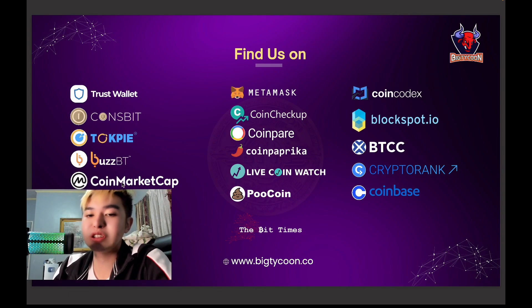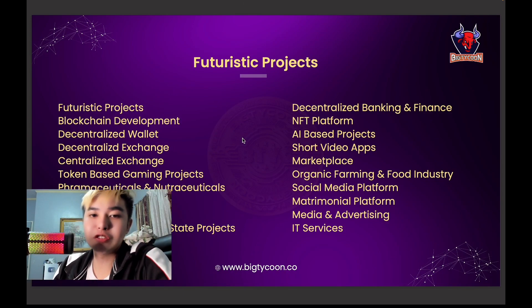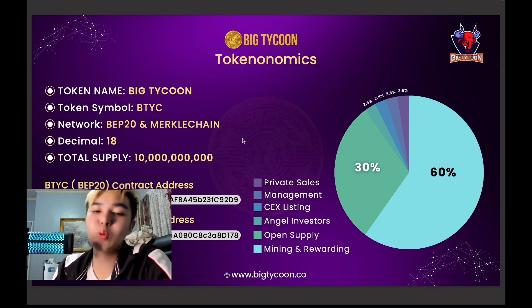The ecosystem includes BuzzBT, Big Shot, and Rickle Chain under Big Tycoon. You can find them on Trust Wallet, Coinsbit, BitMart, CoinMarketCap, and PancakeSwap. The futuristic projects include blockchain development, a decentralized wallet exchange, token-based gaming projects, pharmaceuticals, nutrition, e-commerce portal, metaverse, and decentralized banking. The BTYC token is available on BEP20 and Merkel Chain with 18 decimals and a total supply of 10 billion. Contract addresses are available for both BEP20 and Merkel Chain.